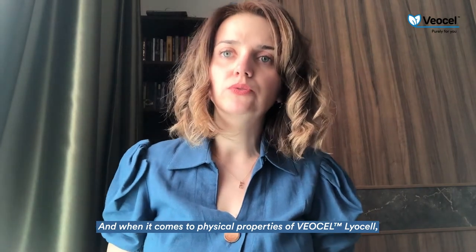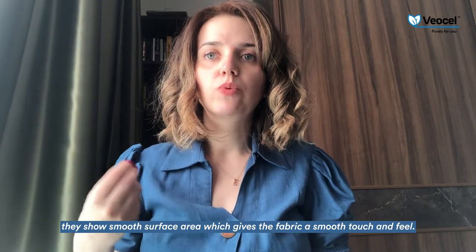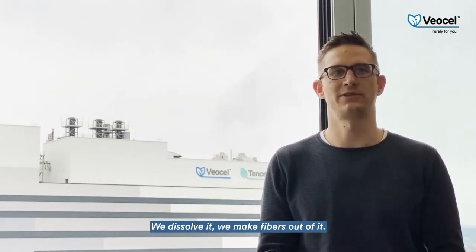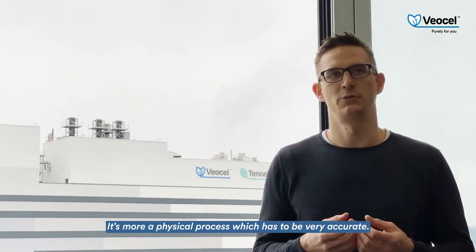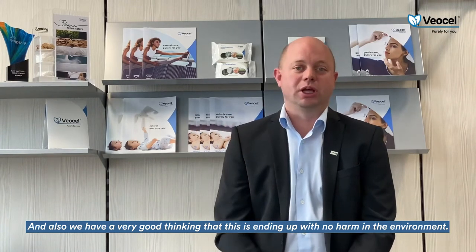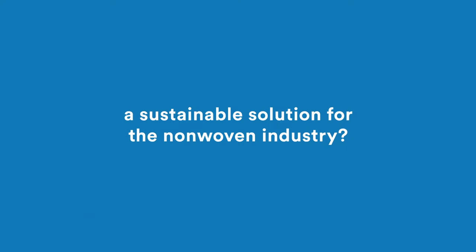When it comes to the physical properties of VSL Lyocell, they show a smooth surface area which gives the fabric a smooth touch and feel. Basically, we take the raw product based on wood, dissolve it, and make fibers out of it. There's no chemical process — it's more of a physical process that has to be very accurate. We really know what raw material is used, where it comes from, and how the product itself ends up not harming the environment.